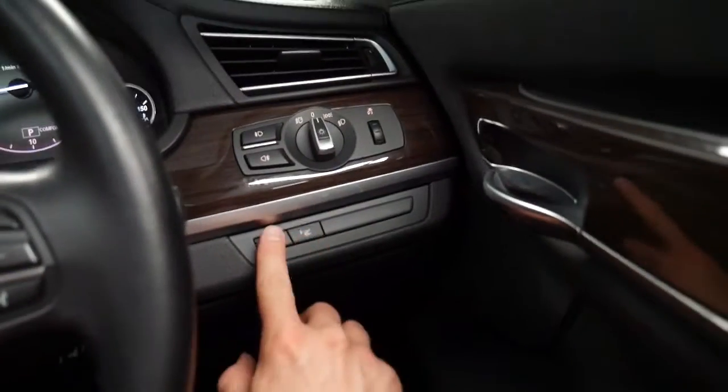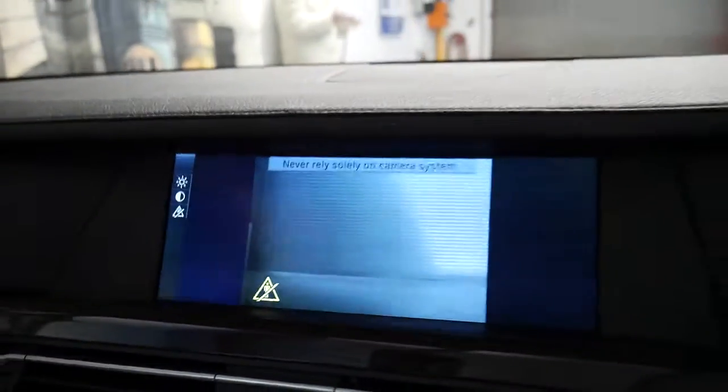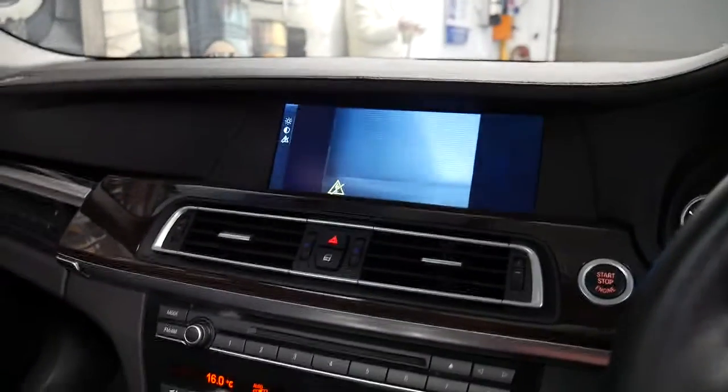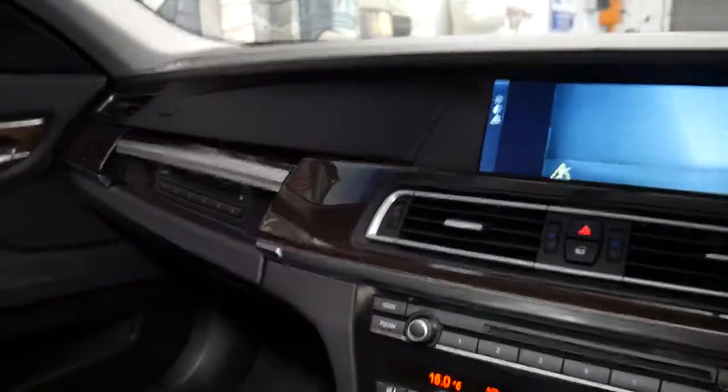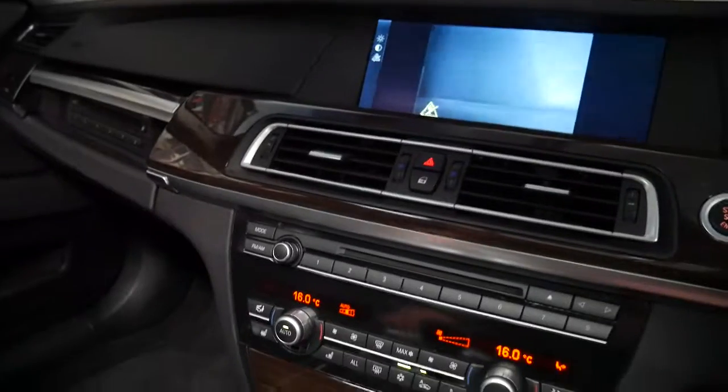At the click of a button you've got your night vision. You can't see a lot now because all we're looking at is a garage door, but you can see it does have the night vision. I've seen other 7 Series of this vintage which don't have that feature, and while you may or may not use it, it is good for resale.